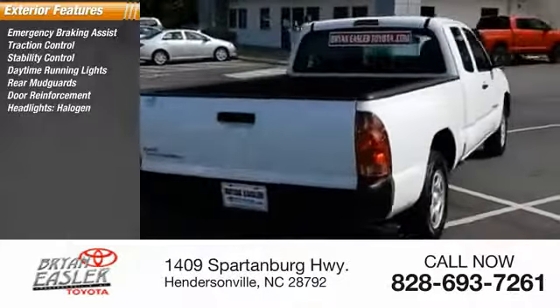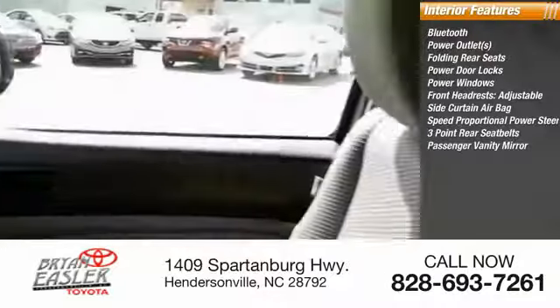Inside you'll find Bluetooth, power outlets, folding rear seats, power door locks, power windows, front adjustable headrests, side curtain airbag, speed proportional power steering, three-point rear seatbelts, and a passenger vanity mirror. This beauty is sure to make you the talk of the neighborhood, so call or drop in.